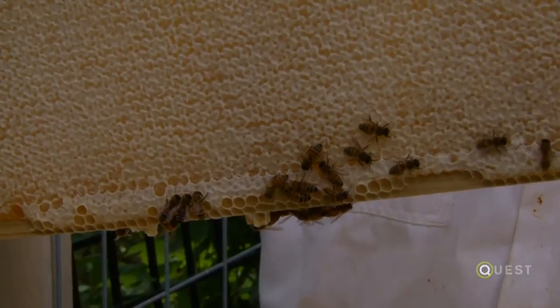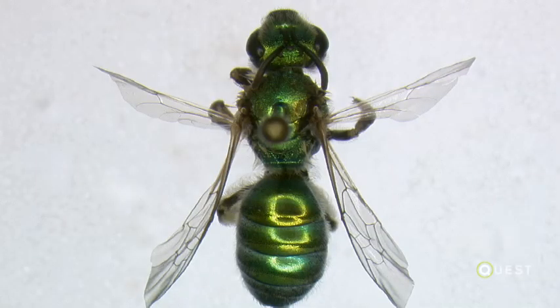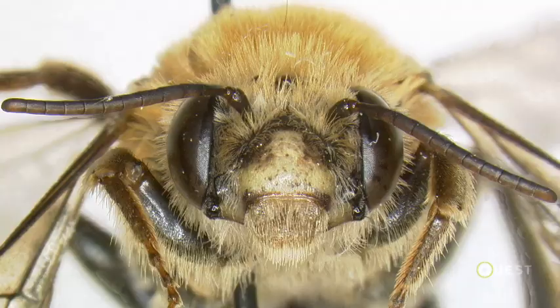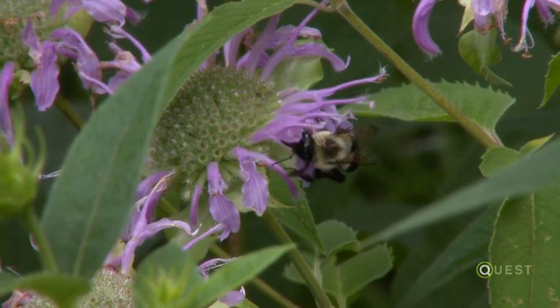They're subject to a lot of diseases, and pesticides are a big impact on them. So honeybees is one species — a European species. Native bees, on the other hand, are much more diverse. There are over 500 species just in Wisconsin of native bees.